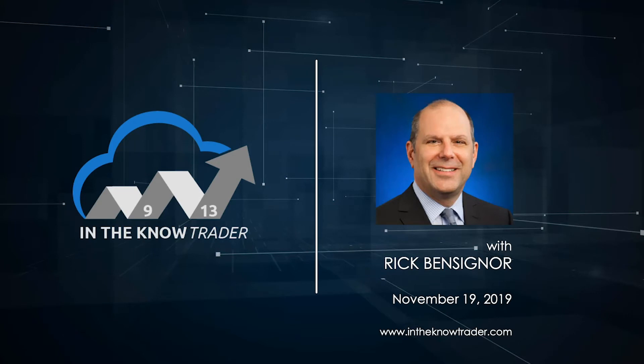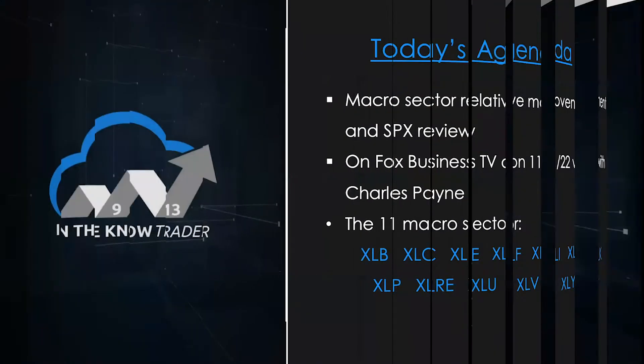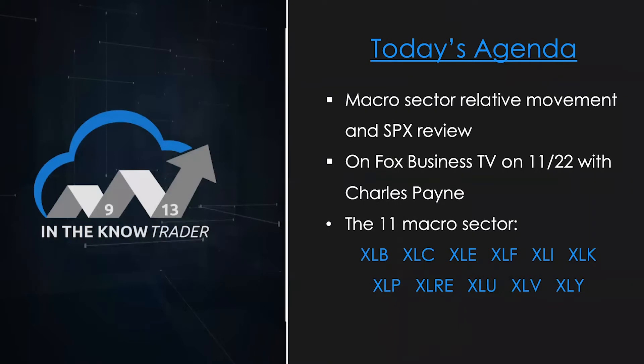In the markets, the S&P is down about a point and a half as we record at a little after 1 p.m. on Tuesday. Of most significance today is one of the signals that just showed up in the market that's potentially rather important for the short term. We'll get to that when we actually look at the S&P itself.